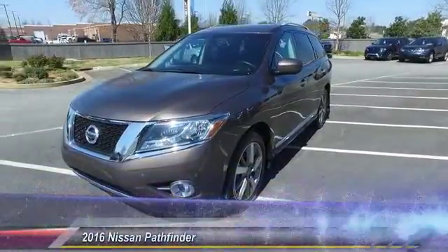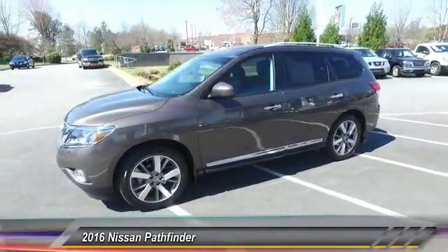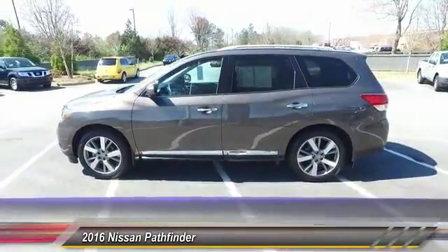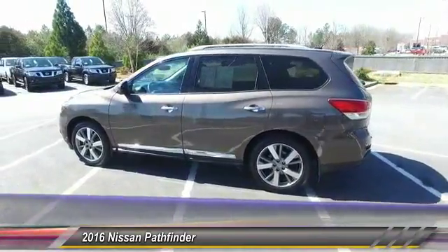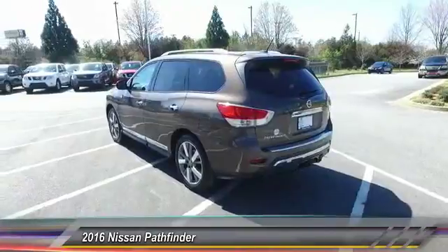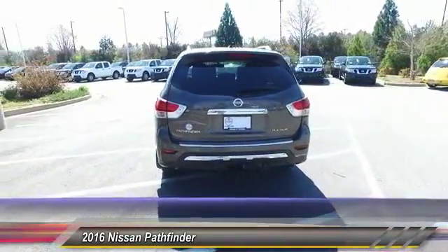The 2016 Pathfinder. The Pathfinder has a premium interior with three rows of seating for up to seven passengers, as well as versatile seating and cargo configurations. This SUV appeals to both truck lovers and car lovers, and is priced below $30,000. This vehicle has less than 30,000 miles.